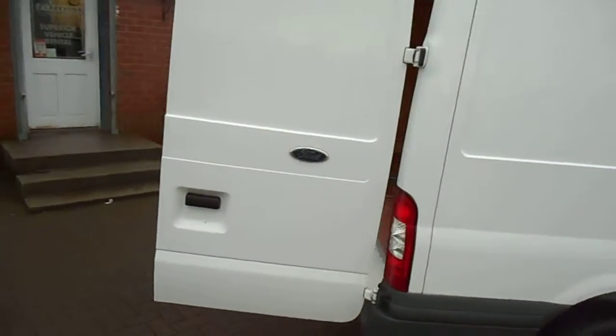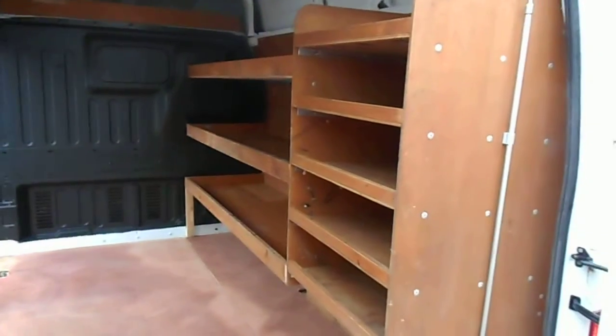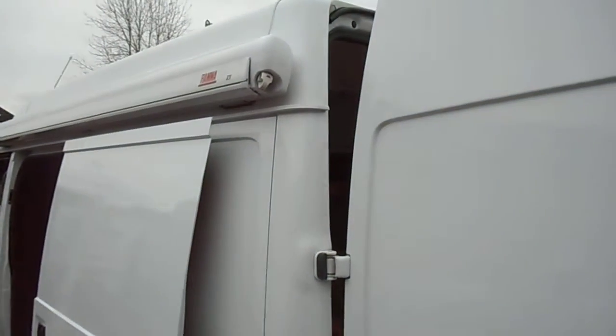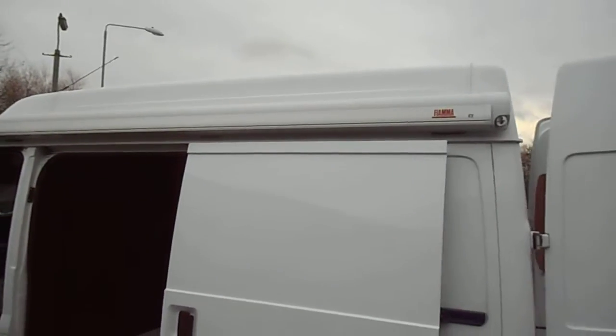And a quick look into the back — it's all fully ply lined, full steel bulkhead, some nice solid timber shelving there as well, side loading door, all in lovely condition. It's also got the Fiamma awning, a large awning there with all the bits and bobs for it as well, in perfect working order and can be seen in the photographs.